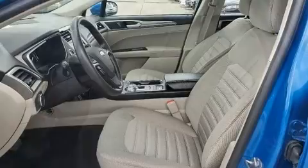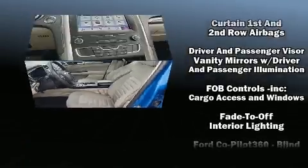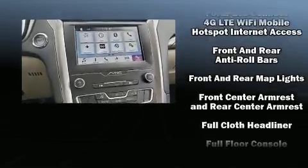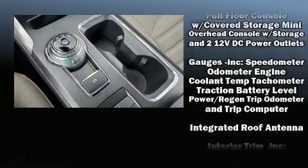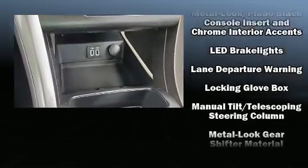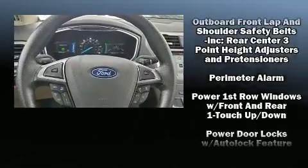Ford also prioritized safety and security by including head curtain airbags, traction control, brake assist, a security system, an emergency communication system, and four-wheel disc brakes with ABS. This car was designed with safety in mind, allowing you to drive with even greater assurance.